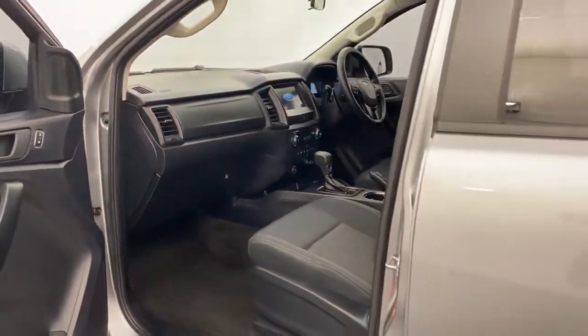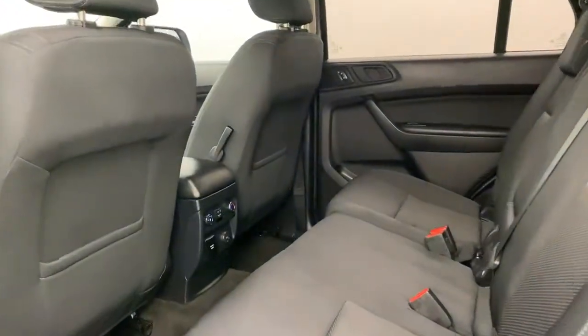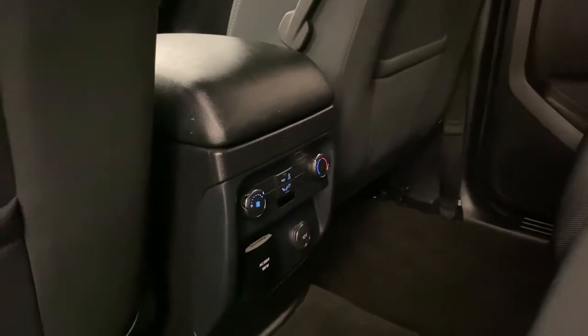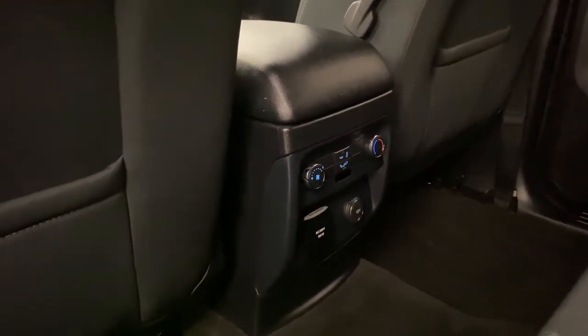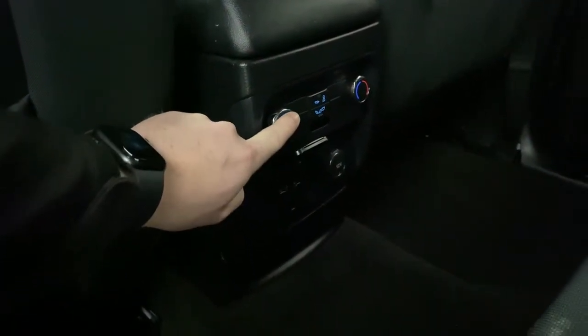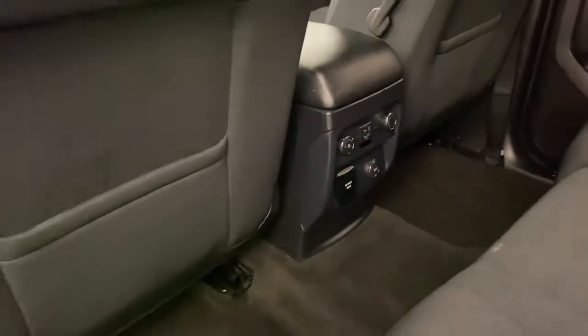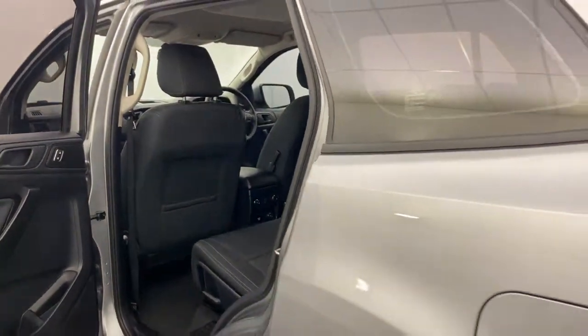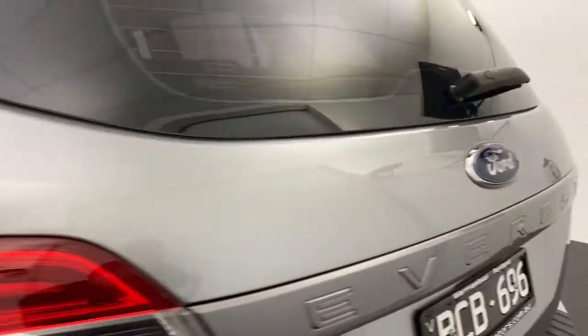Really well-designed interior with maximum functionality. There's rear zone climate control and a 12-volt port to keep devices charged. This one also has a 230-volt power point, so it will keep you charged no matter what device you're using — laptops and things like that — whilst driving the vehicle.